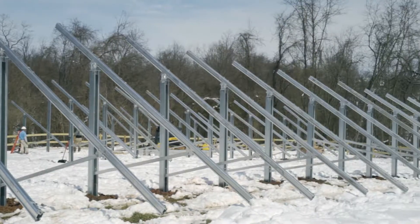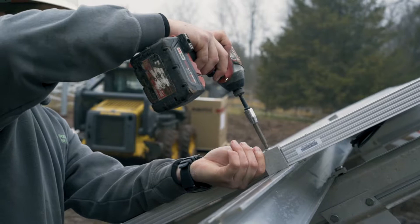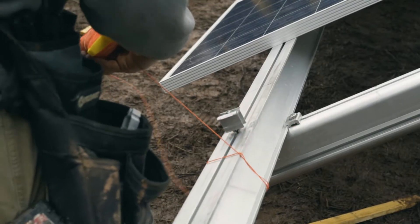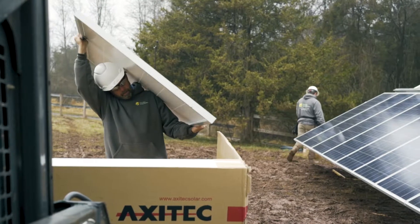Paradise Energy made the whole project very seamless, helped coordinate with the fence company, and the installation went pretty much as expected.